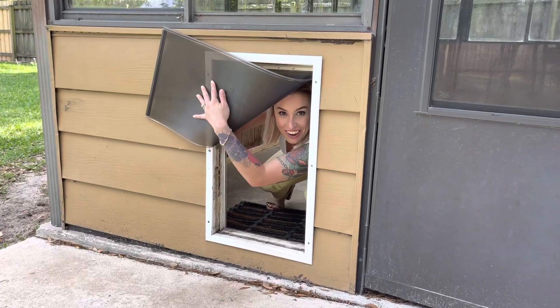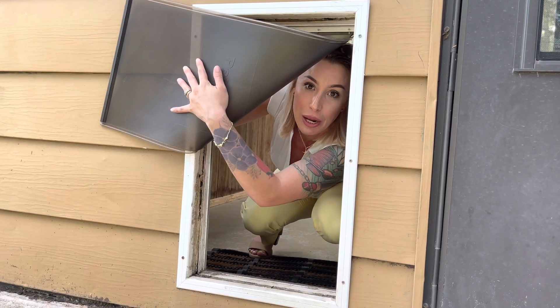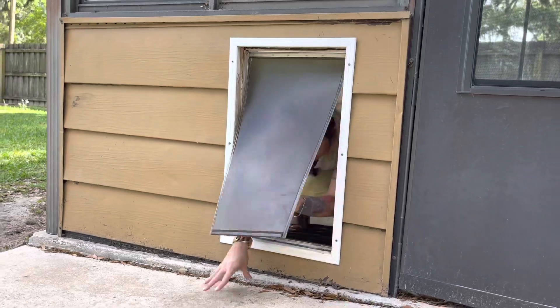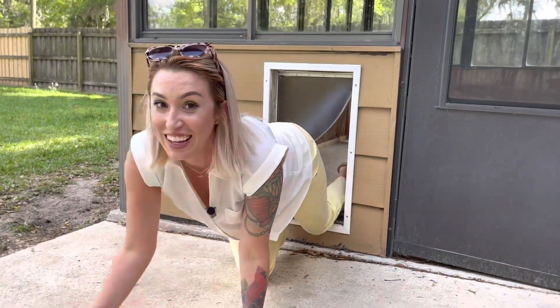Check out this big doggy door — a Great Dane could go through this thing, it is huge. German Shepherd, I mean, this is a big doggy door. I'm going to go through it. Look at that — I can go through it. That's a doggy door!